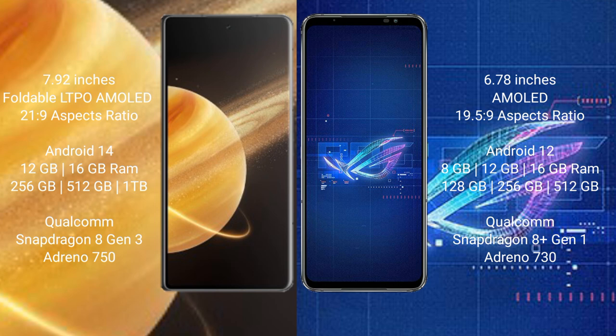Honor Magic V3 comes with 12GB or 16GB RAM and 256GB or 512GB internal storage, with a Qualcomm Snapdragon 8 Gen 3 processor and Adreno 750 GPU. Asus ROG Phone 6 comes with 8GB, 12GB, or 16GB RAM and 128GB or 256GB internal storage, with a Qualcomm Snapdragon 8 Gen 1 processor and Adreno 730 GPU.